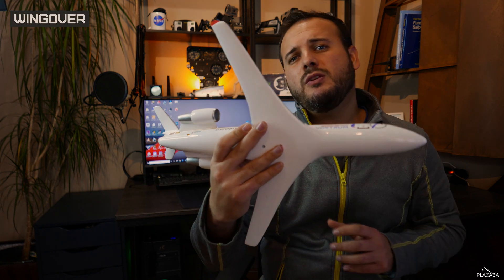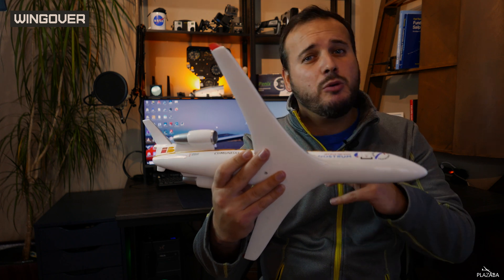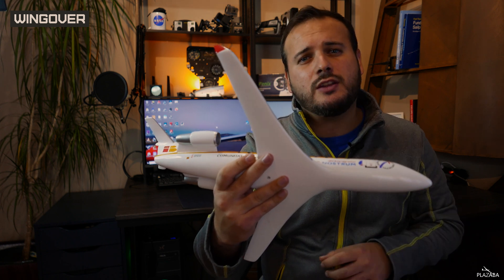The wing over can look similar to the chandels, but it is different. You start the maneuver with an energetic turn — rolling and pitching up — until you are in the middle of the maneuver with 90 degrees in roll and horizontal pitch. At that moment you put the nose down and stabilize the roll until you are looking in the opposite direction from the beginning, but at the same altitude.